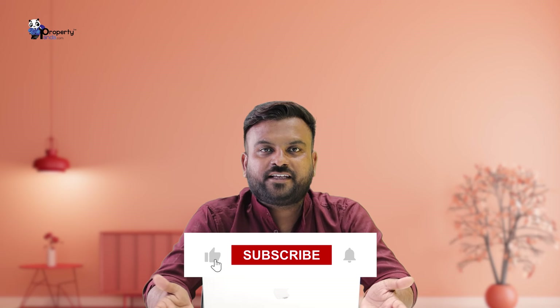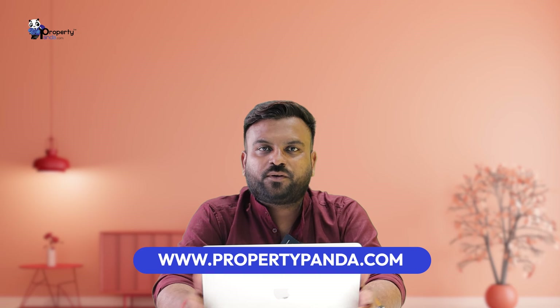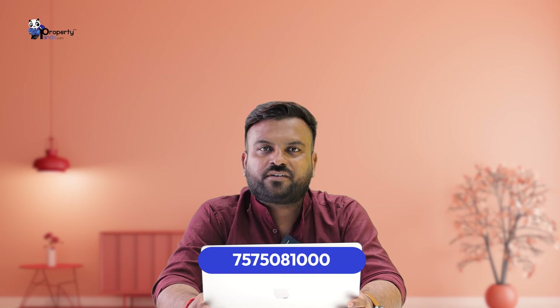If you have a limited unit, book a little bit quickly. If you have a booking, then we will be able to assist you. You can see us on PropertyPanda.com. Please contact us on 75750-8100. Thank you.